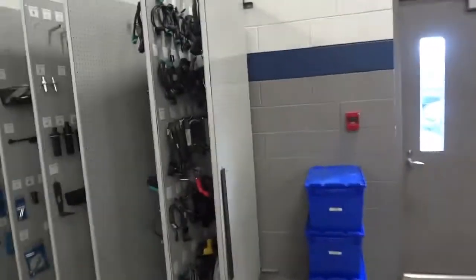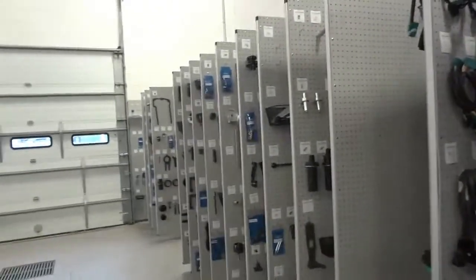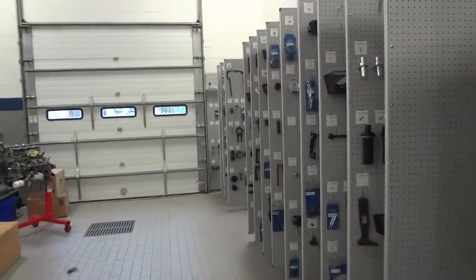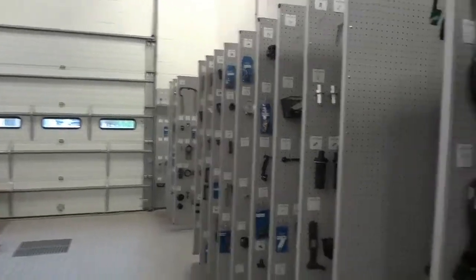This system was installed out in the shop so they could still use this bay. They made the panels three foot wide, and that worked out good because then they could still use this bay.